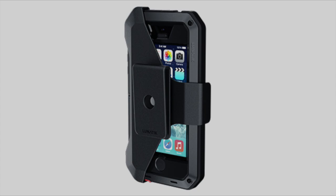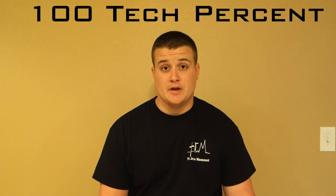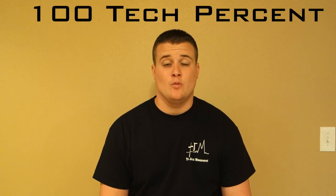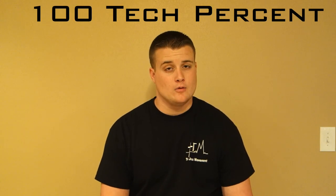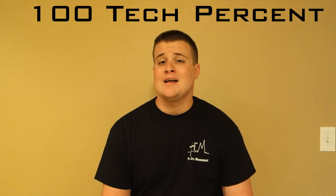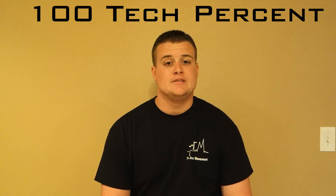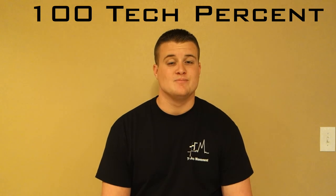Click that Lunatik link below. All of our social media links will be below too. Subscribe to us for future videos, leave a thumbs up if you like the video, and comment down below whether or not you're going to be getting the holster and why it has taken such a long time for Lunatik to come out with one. That's all for this one, guys — see you in the next one.